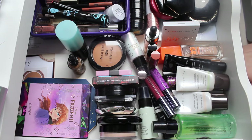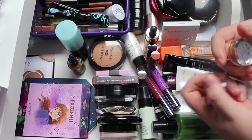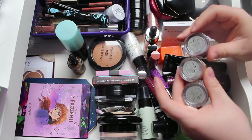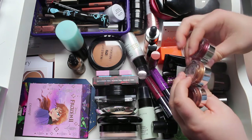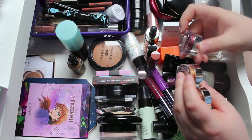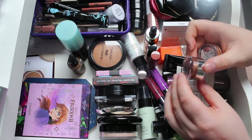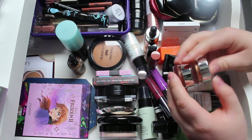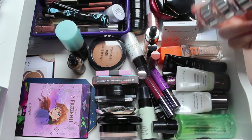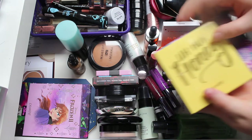For eyeshadows, I'm introducing a lot of palettes but also three singles - the Hourglass Scattered Light eyeshadows in Ray, Foil, and Molten. I got these in a kit around Christmas. Molten is a plummy colour, Foil is a coppery gold, and Ray is more of a bronzy brown. These are supposed to be really nice glittering eyeshadows and I love glitter.